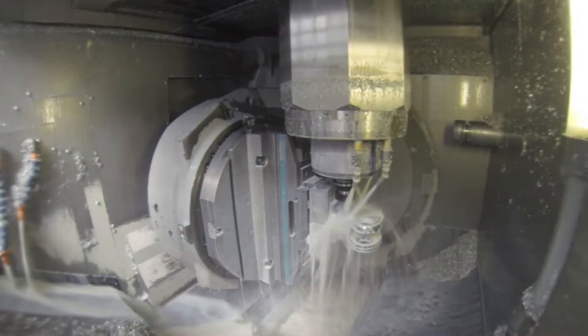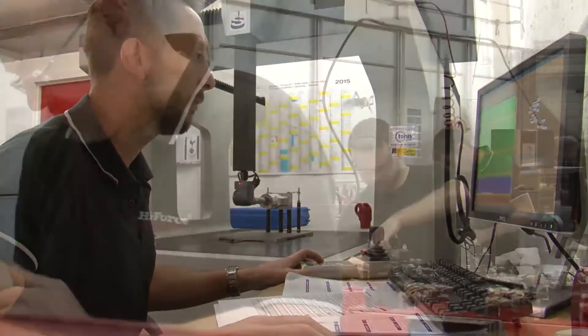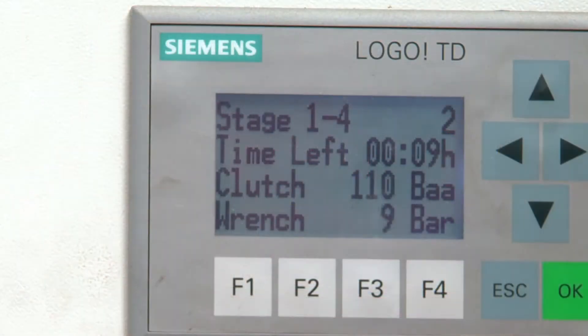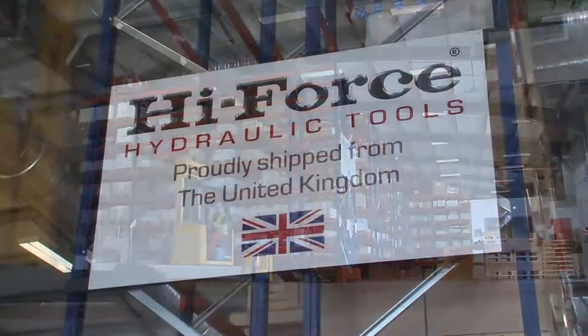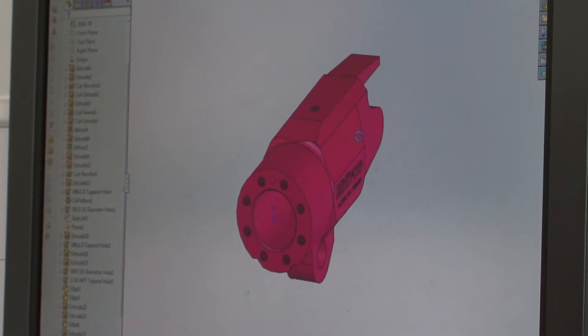The Highforce manufacturing facility houses the entire manufacturing process, from design of the tools to manufacture, component quality control, assembly and testing, packaging and global distribution, utilizing the latest 3D design CAD software.